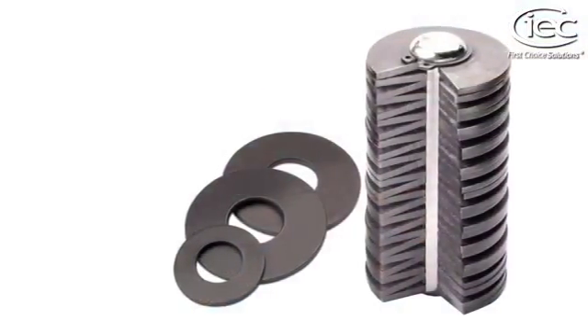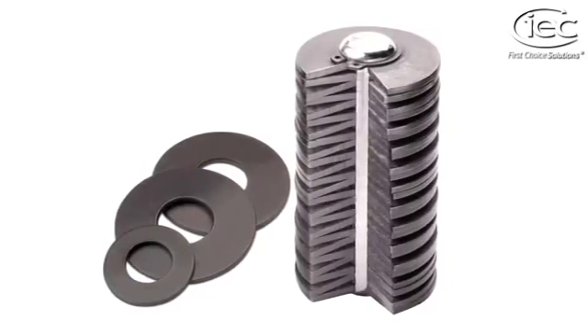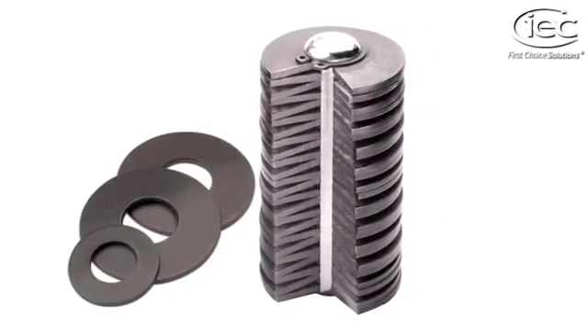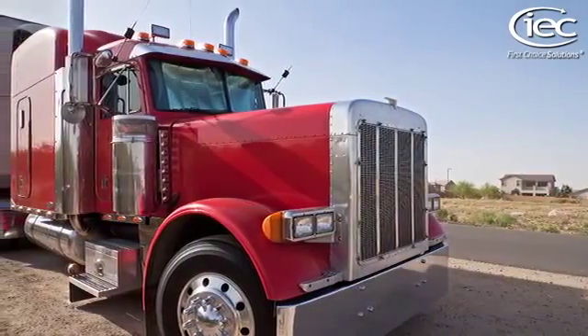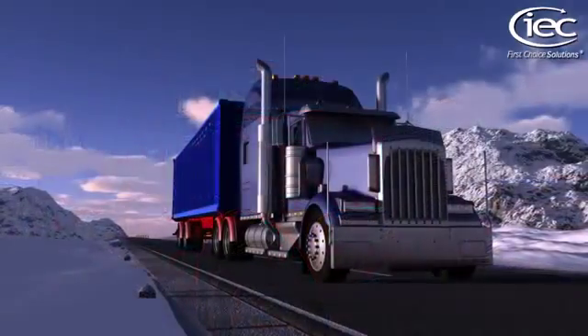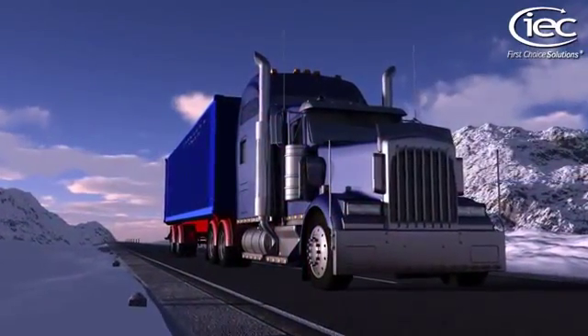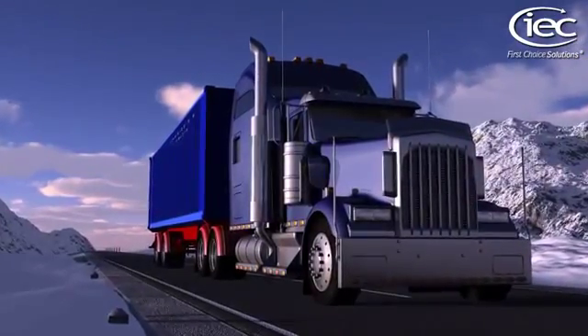If high load with relatively small deflection is a priority for you, then IEC disc springs should be your default choice. IEC are currently supplying disc springs for use in exhaust gas recirculation and exhaust brake valves for truck engines, doing our bit to halt global warming by reducing nitrogen oxide emissions.